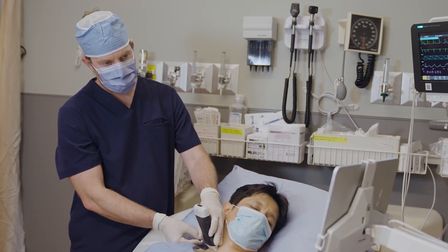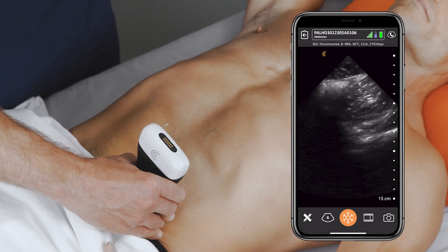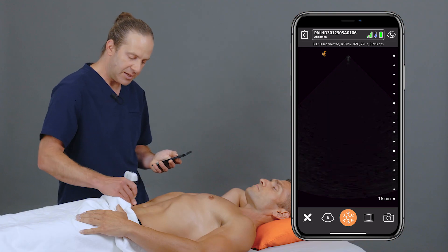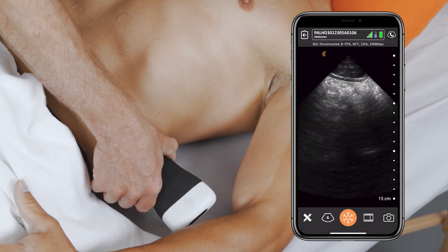And we know that, especially doctors in busy departments, we're stressed for time, we're stressed for resources, we're trying to do our best job that we can. Sometimes the barrier to doing an ultrasound — which we know would be the right thing — is that we just don't want to go get the cart. It's far away, or there's some problem, or it's missing, or someone else is using it. And then we skip that ultrasound.